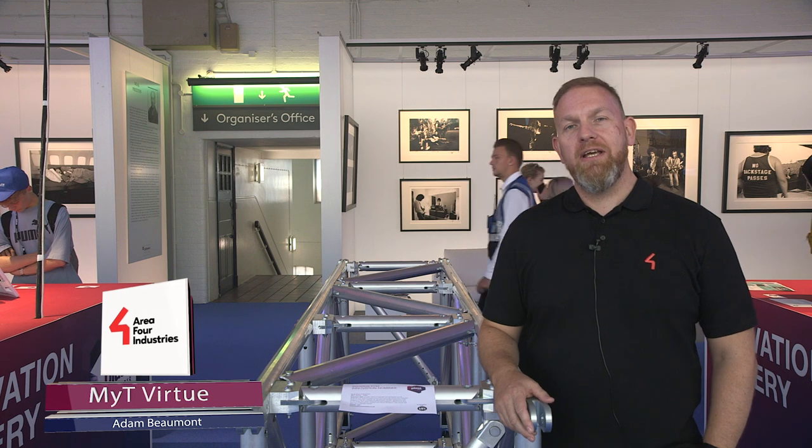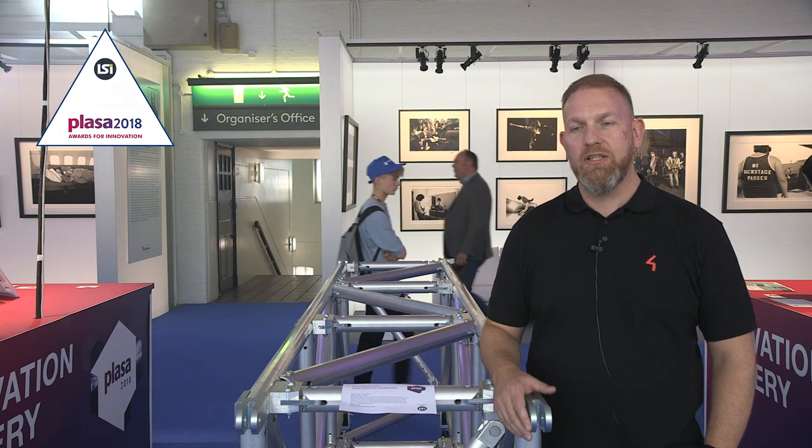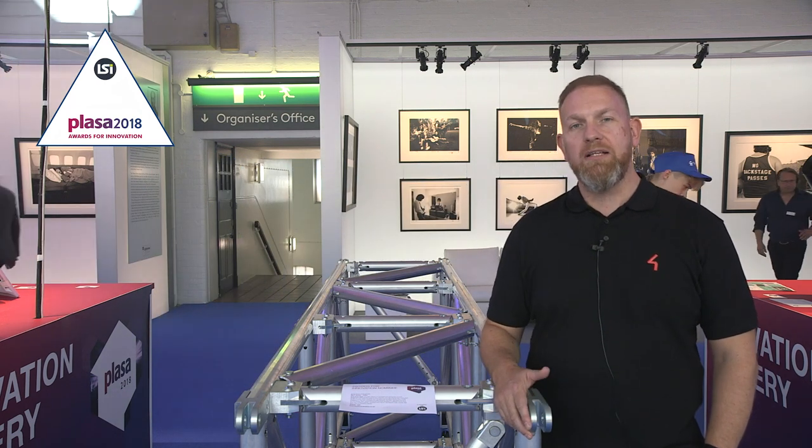Hello, my name is Adam Beaumont. I'm the Litec and Exi-Technology Brand Manager for Area 4 Industries UK. And we're in the Plaza Innovation Award Gallery to look at the Litec Mighty Virtue truss from Litec.